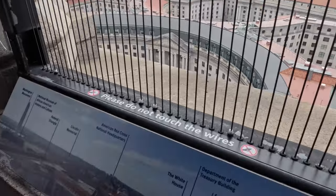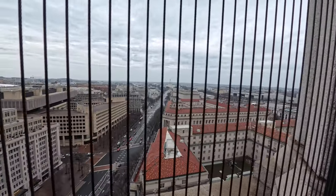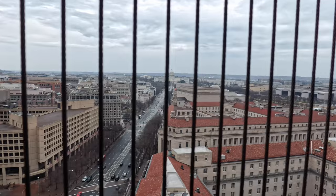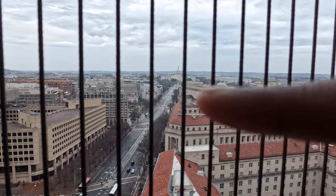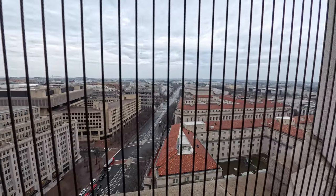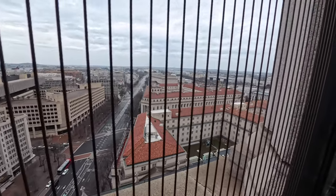They clearly say right there, do not touch the wires. Way out into the distance, you might be able to see the Capitol building. Let's see if we can punch in a little bit — I don't know if you can see it, it's pretty far out there. But as you can see, they do have some really sweeping views up here, and you can kind of see how the whole city is laid out on this grid. Very, very cool and interesting.